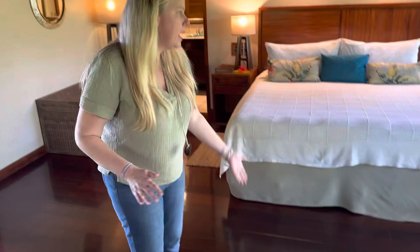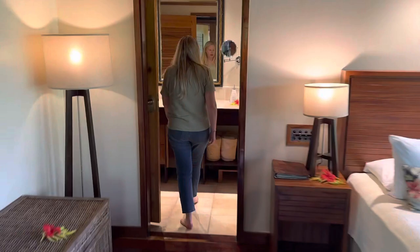This one sleeps up to five. They have the day bed, the king bed, and then the bathroom. Let's see the shower — I'll show you that.